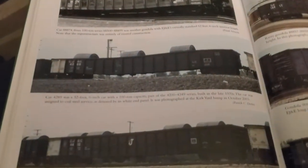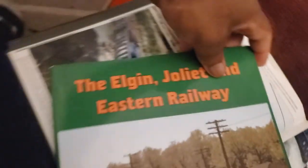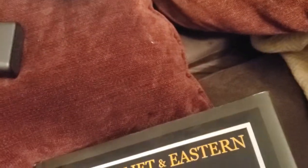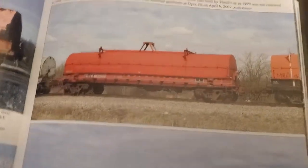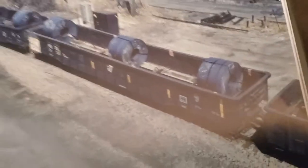They look very prototypical to what you see in the book here — the EJ&E and Joliet and Eastern Railway by Patrick Dorn — and they also appear in the Joliet EJ&E and Eastern Volume 3, along with other coil cars. And here you go, like the ones that I have.